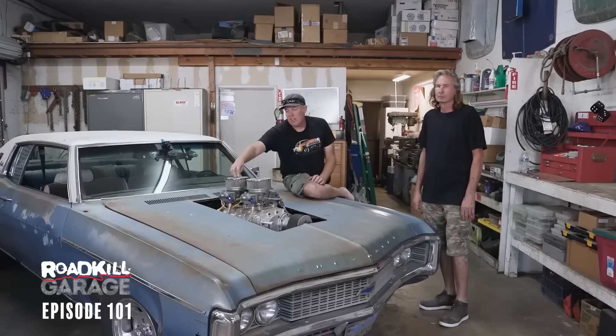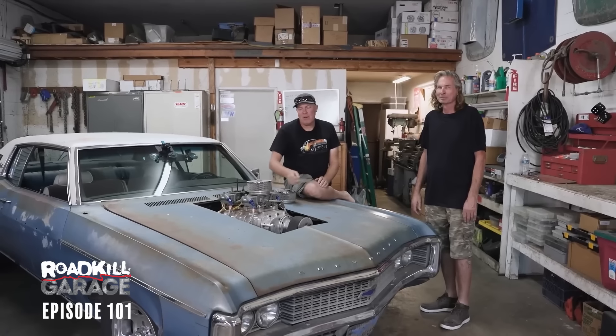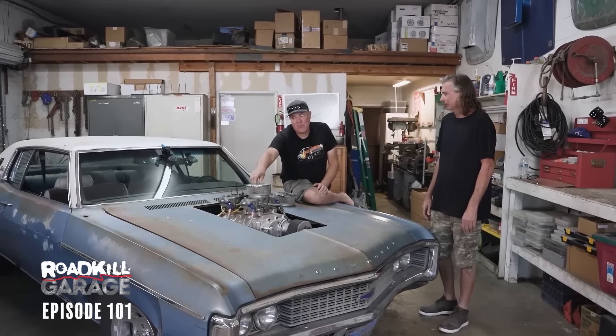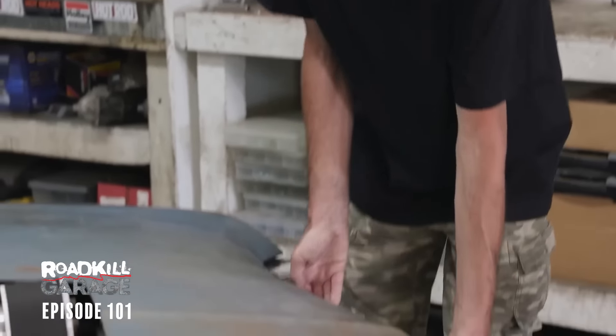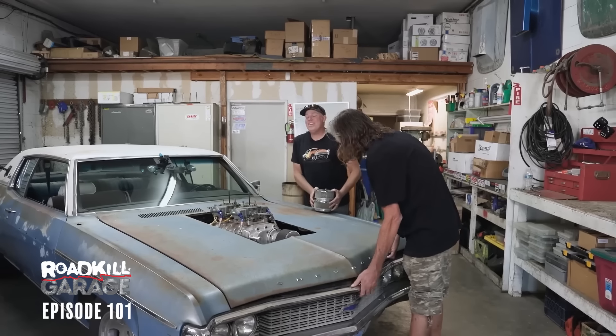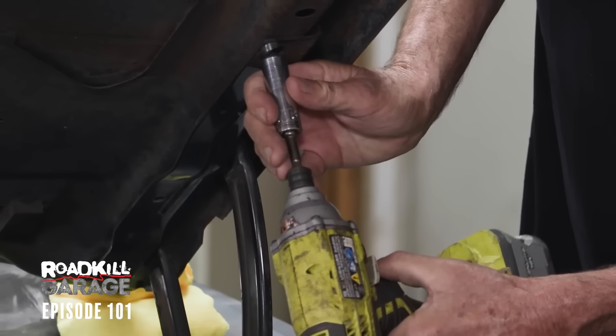We made it to Hot Rod Ranch, and man, is this thing fun to drive. Annoyingly, it ran better than it has in a long time — there's nothing wrong with these carburetors right now. It's because it runs so good, and we're about to change it. First thing we're going to do is remove the hood just so you can see better what we're about to do.